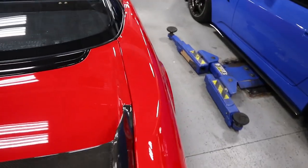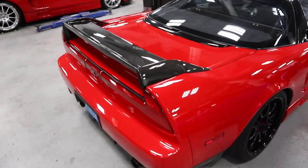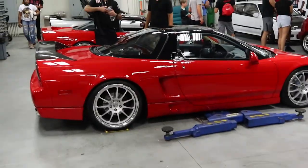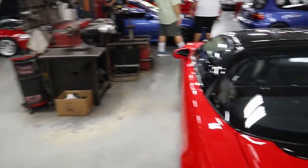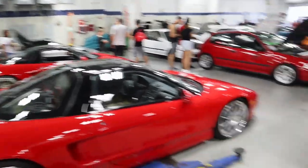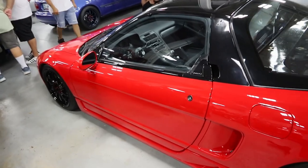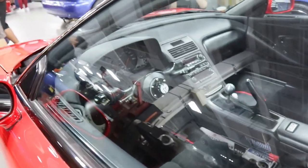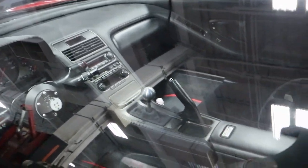Oh my gosh, bro, look at the NSXs! Damn, oh my goodness, these are beautiful. Out of all the NSXs I think this is the cleanest one, no lie. Actually, I don't know — this one might be the cleanest one. Both of these — actually all four of these — are hella clean. But the interior on this is like crazy, bro, super super clean.